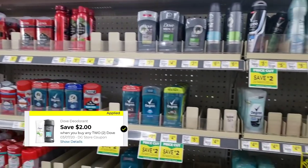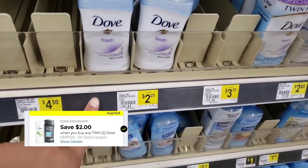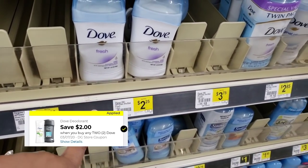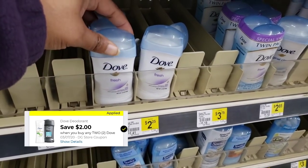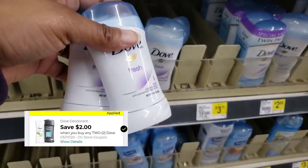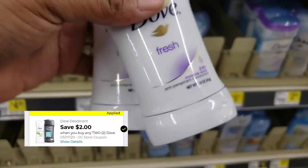Y'all, the next item here is gonna be the Dove. There's a digital coupon and we have to purchase two. You see these here — they're $2.25 each. You've got a $2 digital coupon, so it's like $1.25 each. We're gonna get these — they're the 1.6 ounce.